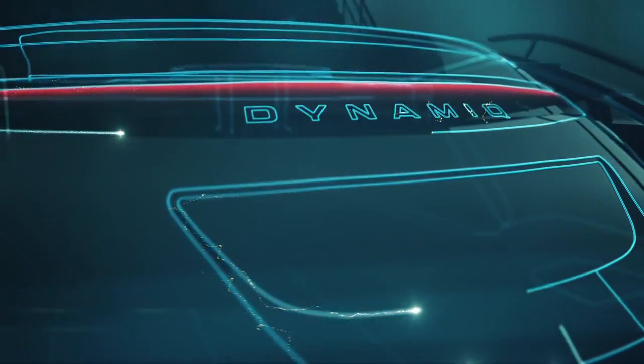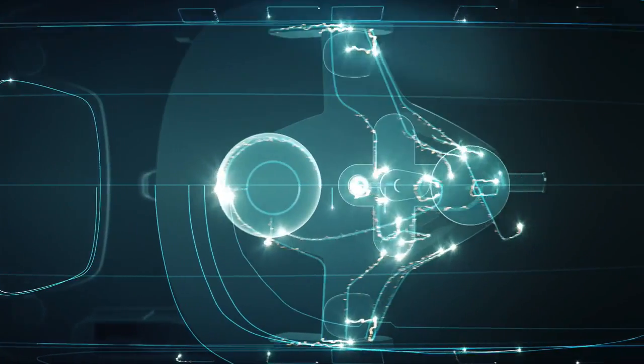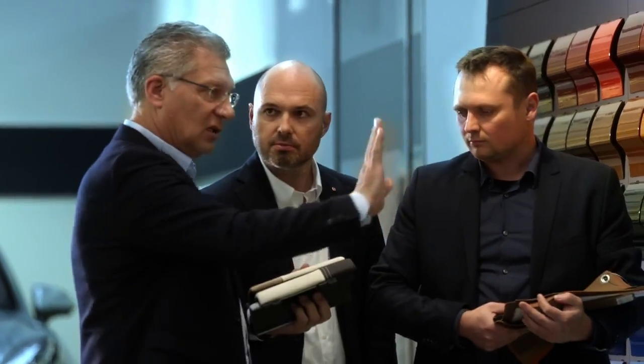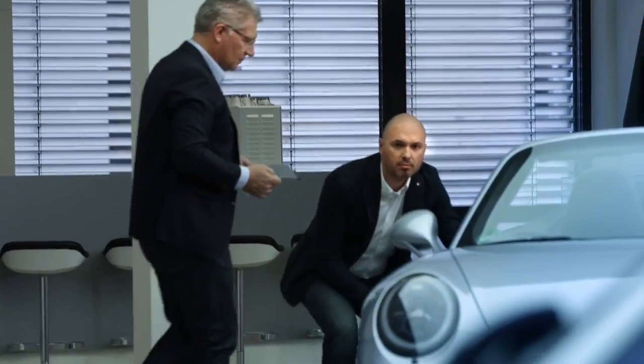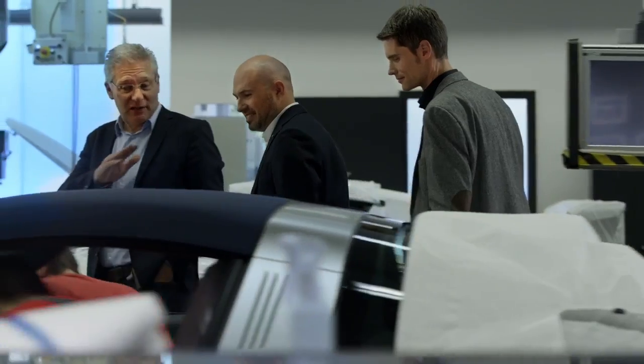We soon noticed that the values of Dynamics and our own company, Studio F.A. Porsche, were very similar — so we saw a great match there. One of the key elements is obviously that our design is always very closely linked with the idea of high functionality. There are quite a few analogies to some of the developments we see in the car industry and also in the Porsche car world.